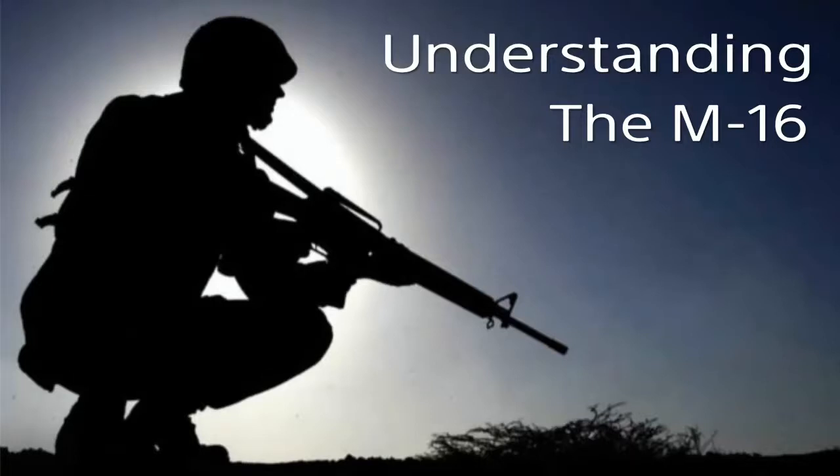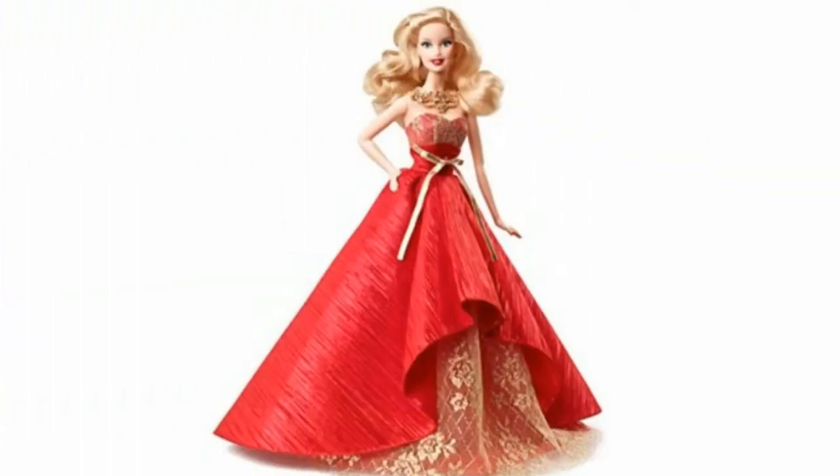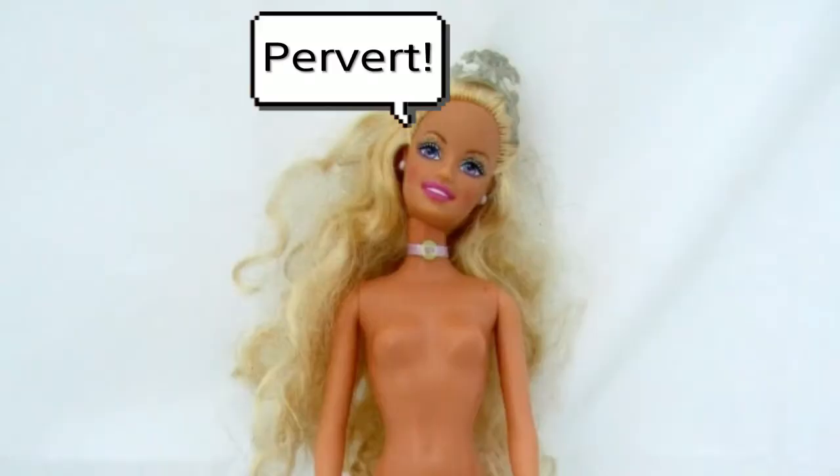Hey guys, welcome to the guide. In this episode we are talking about the M16 Assault Rifle — the Barbie doll of the gun world. Like, you can accessorize the crap out of this thing. You can mix, mash, put whatever you want on it.